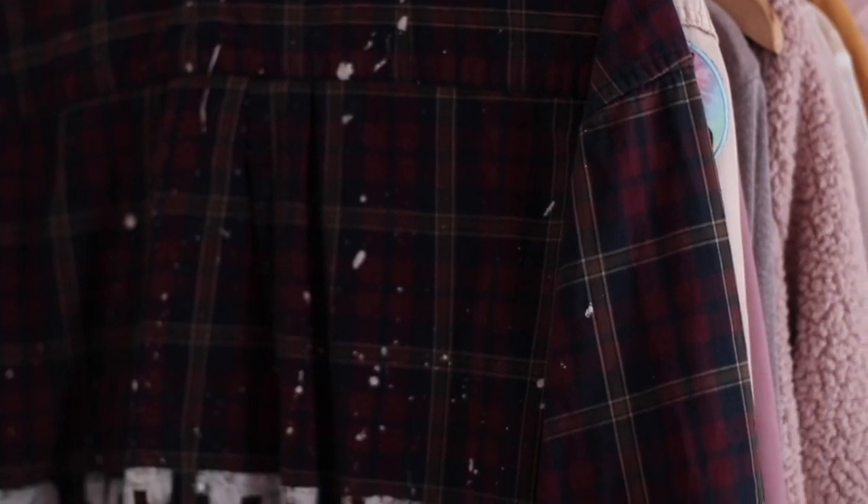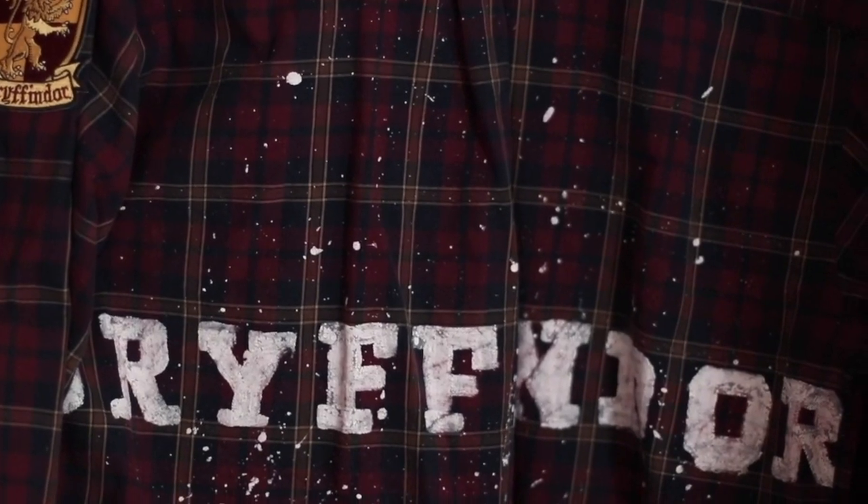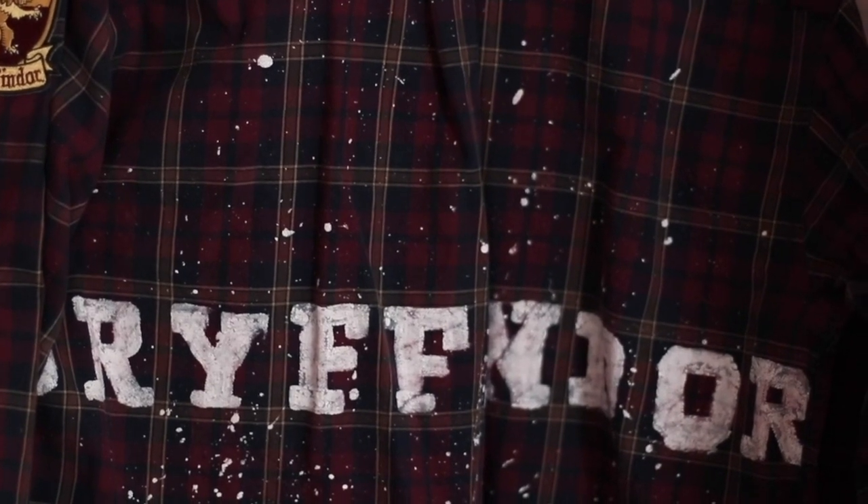I've done paint and bleach splattering before on a flannel I love. I also did it on a denim shirt — I painted 'Save Rock and Roll' on the back, bleach and paint splattered it, and put a Fall Out Boy patch on the side. I have another flannel with 'Gryffindor' on the back and a Gryffindor patch on the side. The options are endless — jeans, shirts, jackets — it's a great way to breathe new life into a piece of clothing.